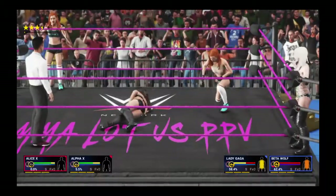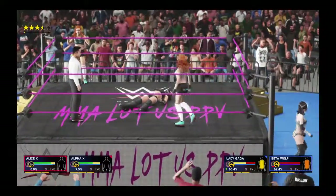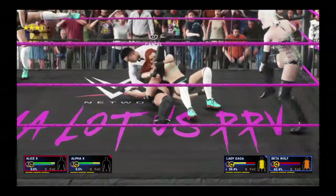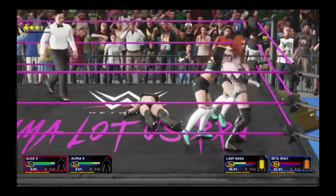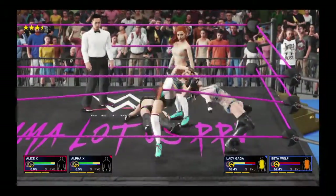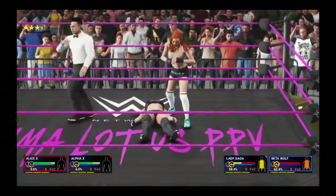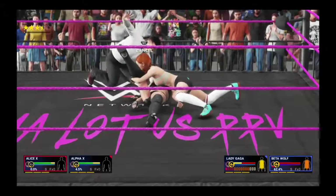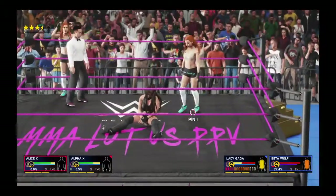Oh, what a slam! She has got to take advantage here. I felt that one over here. Here's the cover — and the count's broken, keeping the match alive. It's not over yet. Kneebreaker — that could be it. She goes for the cover. You're not going to win many matches that easily. She's still in this one.